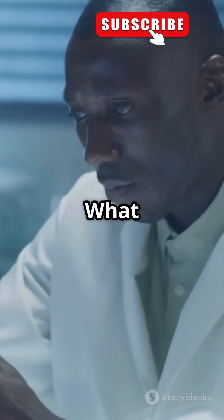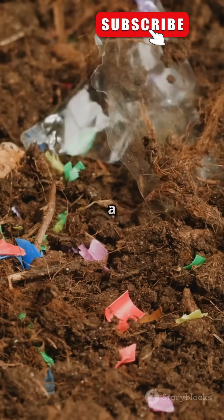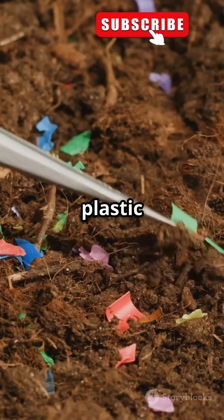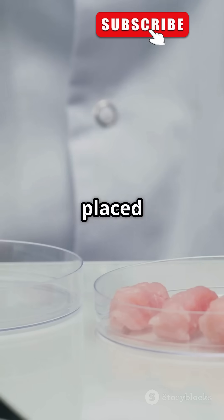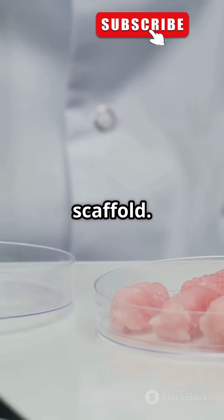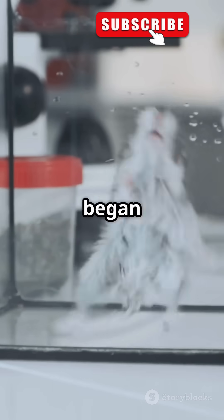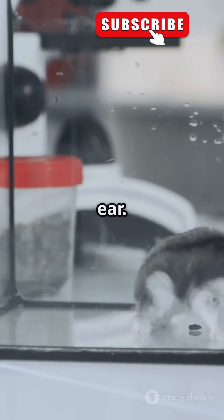So, how did they do it? What kind of sorcery was involved in making this happen? They used a special biodegradable plastic shaped like an ear. This plastic served as a scaffold — a framework for the ear to grow on. Then they placed human cartilage cells on it. These cells began to multiply and grow, adhering to the plastic scaffold. The mouse's body provided the blood flow, and an ear began to form. Over time, the cells replaced the plastic, creating a real, living ear.